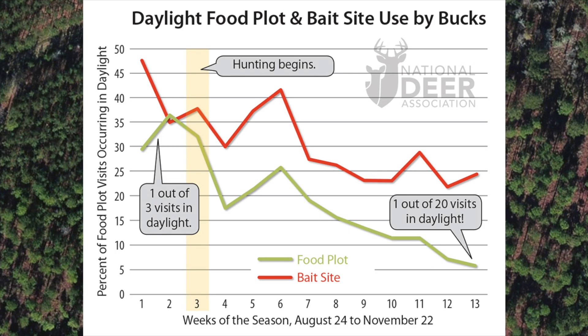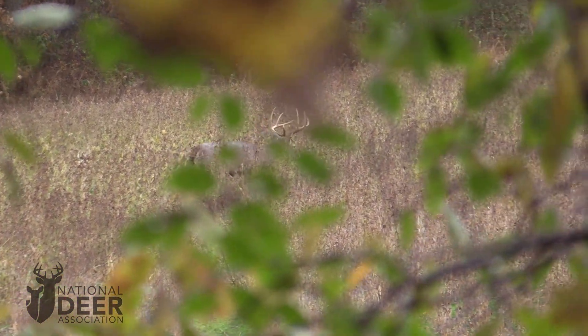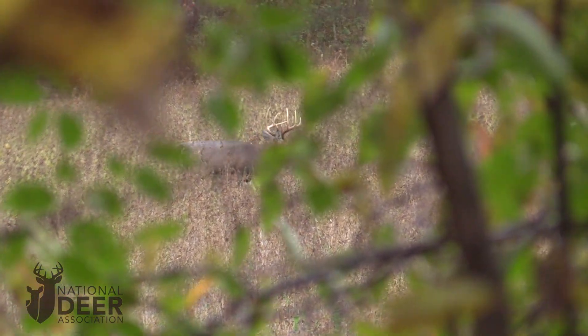As you can see in this chart, daylight use of both food plots and feeders declined throughout the hunting season. Notice it dropped sharply as soon as hunting began, three weeks into the study. Clint was also able to look at stand-specific effects, and what he found was that the odds of a buck entering the harvest zone during daylight were cut in half after just 12 hours of hunting pressure.